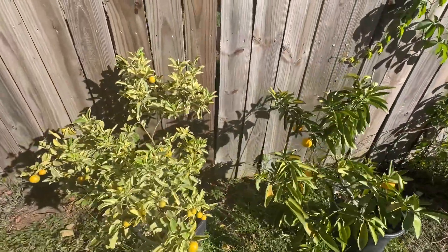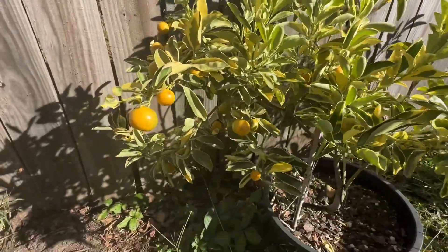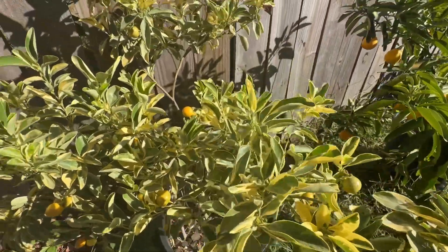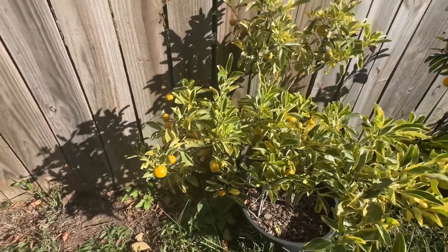Here is my variegated Calamondin. This thing is just a beast — constantly putting out fruit. New growth, got some baby fruit that's growing. It just bloomed again, so there's some baby calamondins, but you're not going to be able to see them.